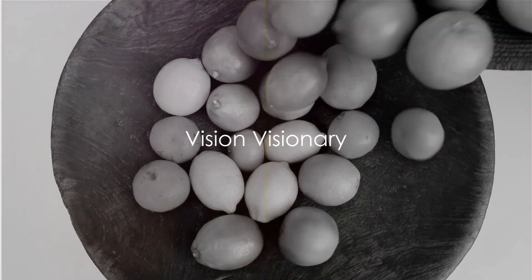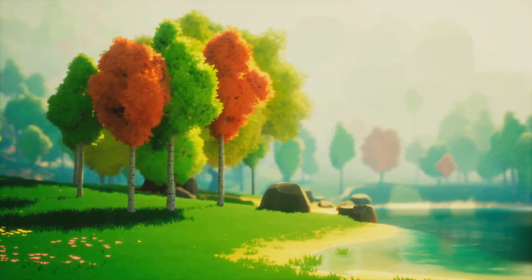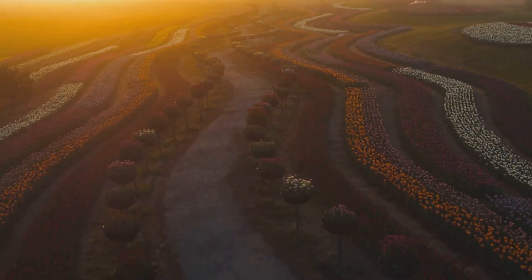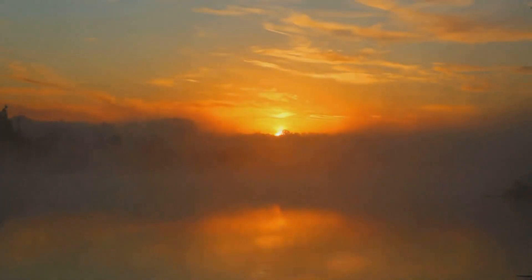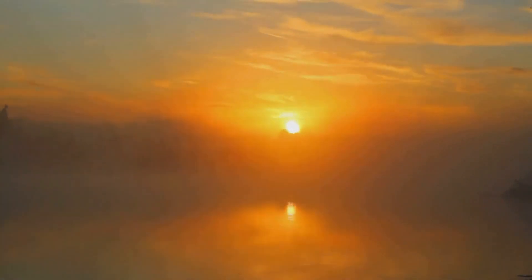Want to see the world in high definition? Romanesco can help. This fascinating veggie is loaded with vitamin C, a key player in maintaining eye health. It's like giving your eyes a VIP pass to the world's most vibrant show. Imagine the colors popping, the details sharpening, and the world revealing its beauty in ways you've never seen before. That's the Romanesco effect on your eyes.